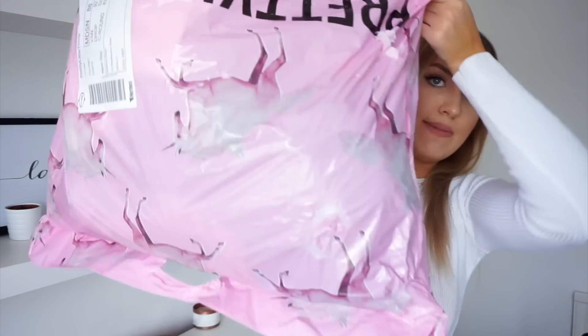Hi guys, welcome back to my channel, or to my channel if you are new. I hope you're all having a great day or evening or whenever you're watching this. Today I am back with a Pretty Little Thing haul — I have a massive bag filled with clothes and shoes and loads of things which I'm going to be showing you and trying on for you guys. I really hope you enjoy this video, make sure to give it a thumbs up and subscribe.